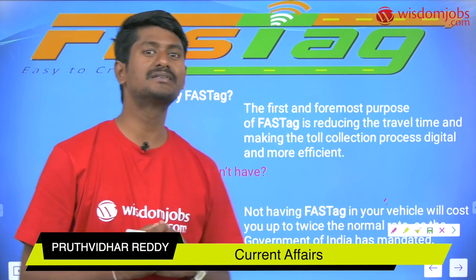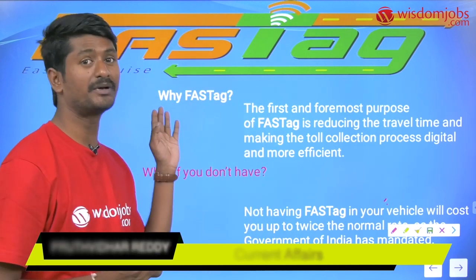Hello friends, welcome to Wisdom Jobs. This is Prithwita Reddy. We are going to discuss the FASTag and its commercial application.